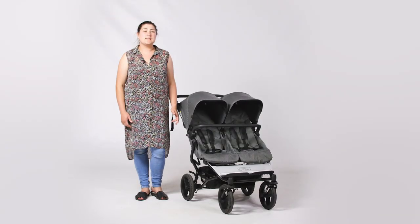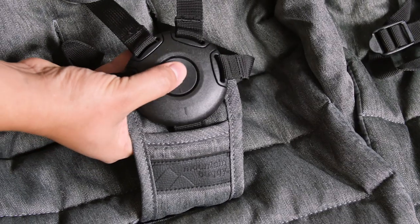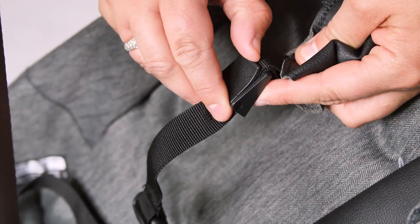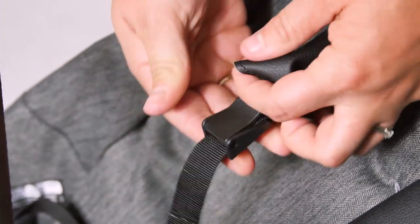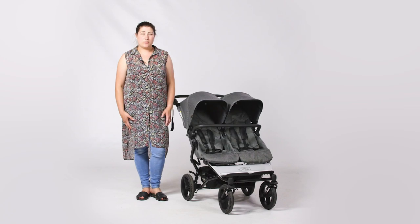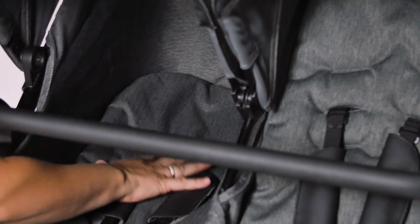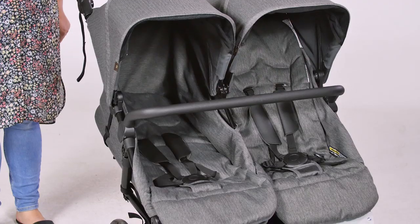The five-point harness is made of slim webbing which can be secured into a round buckle with four separate clips. The height and length adjustment on the harness is simple to alter too. Whilst each seat benefits from an independent recline, it's a strap recline operated by tightening and lengthening the webbing on the back of the seats. This is a two-handed process and it isn't always easy with a child in the seat.